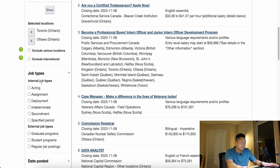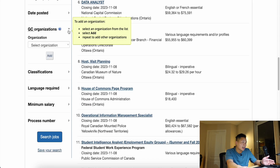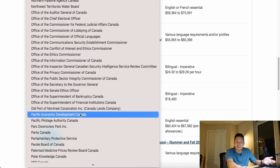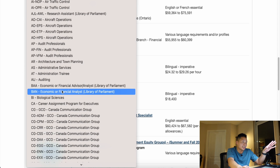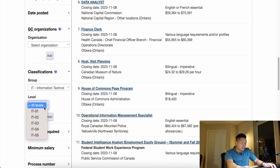Below location, we have job types — internal job types for existing employees, and external job types. If you're not in the government yet, you can select regular job posting, but they also have graduate programs you can select. Under Date Posted, you'll also see all the different organizations that exist in the federal government, from the Bank of Canada to Canada Lands Company Limited, all the way down to CRA — there are many different agencies. Under organization, you can be more specific to the type of jobs you're looking for. These are the classifications — all the different classifications that exist in the federal government. For our example, I'm going to use information technology. You can also search by levels, which range from one to five, but I'm going to leave that open-ended.